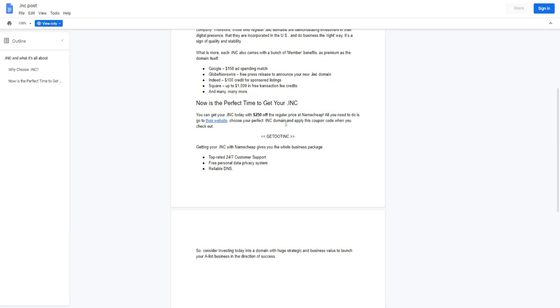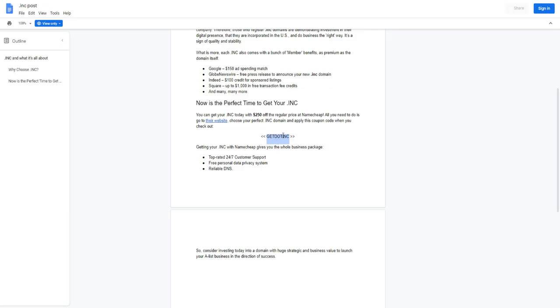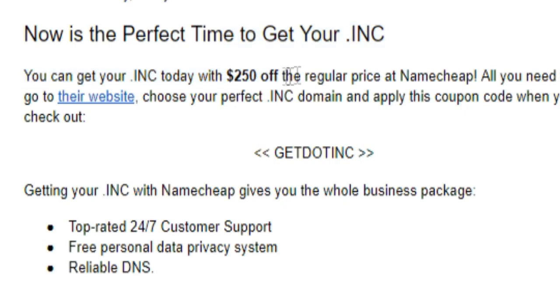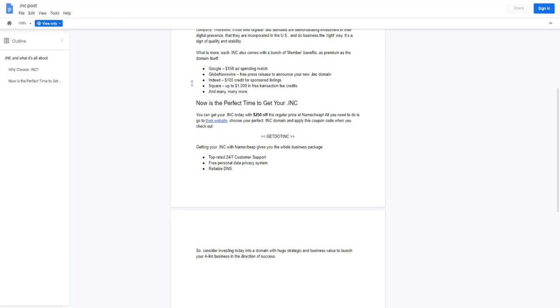Most importantly, there's a special coupon code which I'll put in the description for you — it's also in the doc. You can just copy it and apply it when buying your dot INC domain, and you'll actually get a $250 discount, which is pretty cool. That's $250 off the regular price at Namecheap. I'll leave a link down below so you can get more information and grab that massive discount.